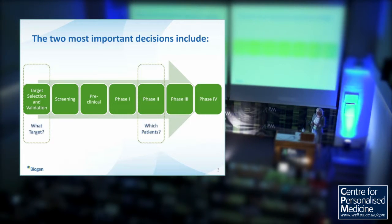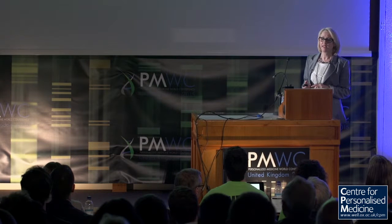There are a few decisions that are far more critical than others. The first is: what target are we going to work on? What do we believe is going to modulate the disease? As our chemists have got better at developing highly selective, bioavailable, safe compounds, it's often not until phase two and three that we realise the target may not work in patients.